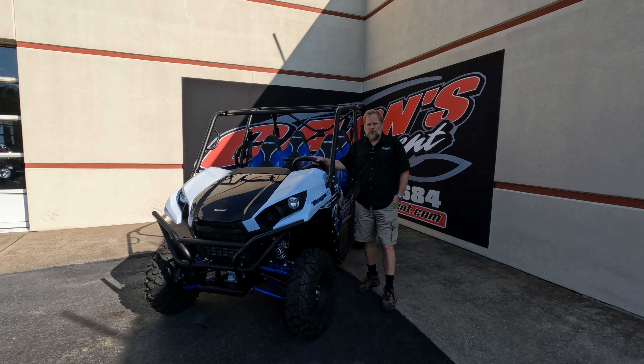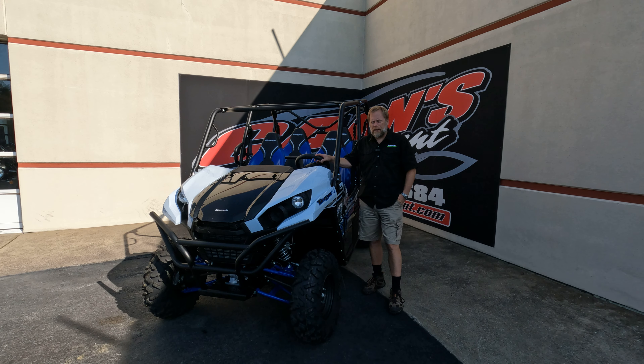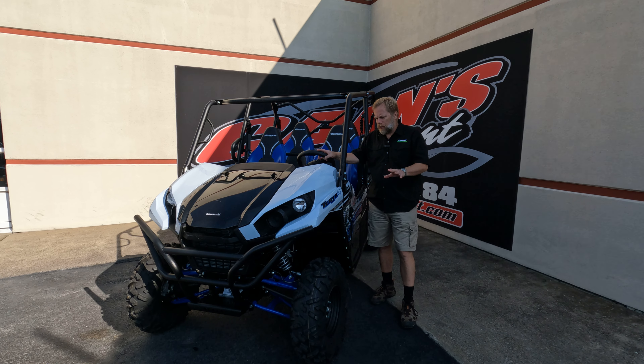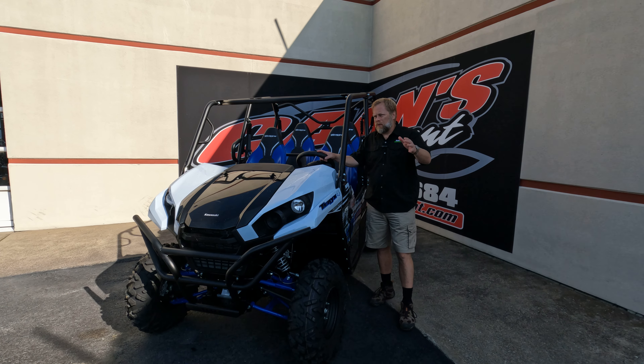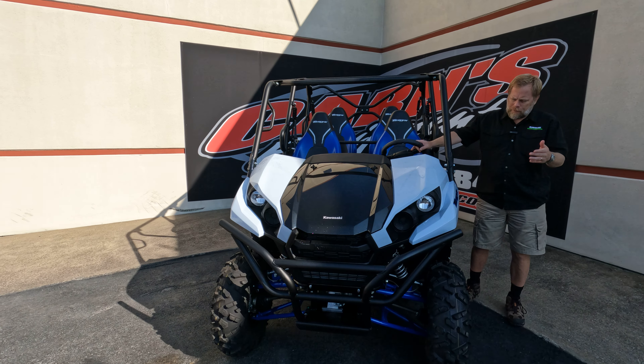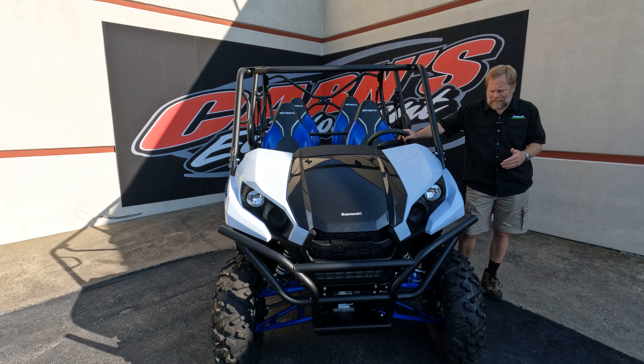Hey guys, this is Kirk down at Carnes Equipment with a 2024 Kawasaki Terex 4 base model. Even though a lot of people think it's the cheapest, the worst unit, Kawi still puts a lot of great things into this.